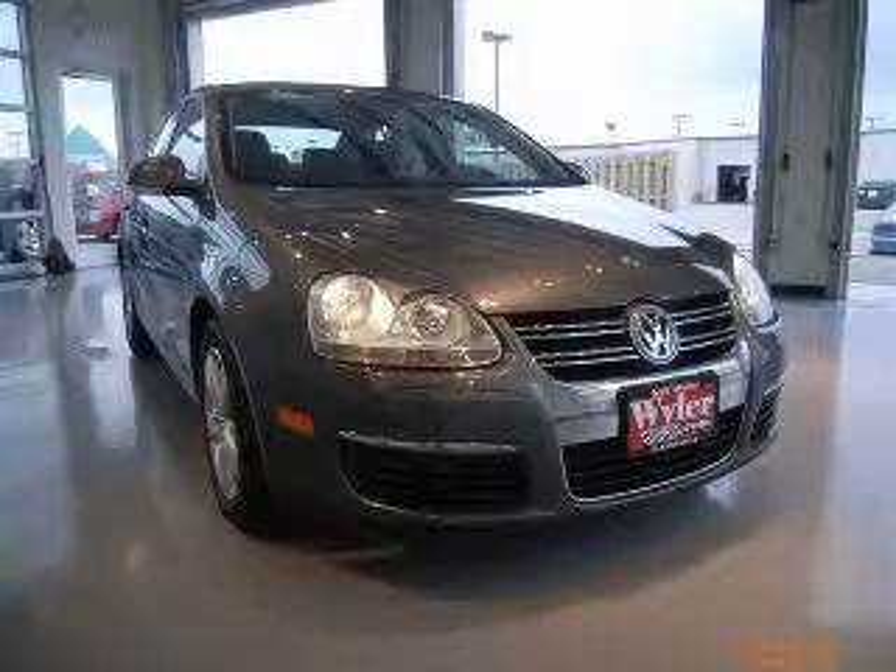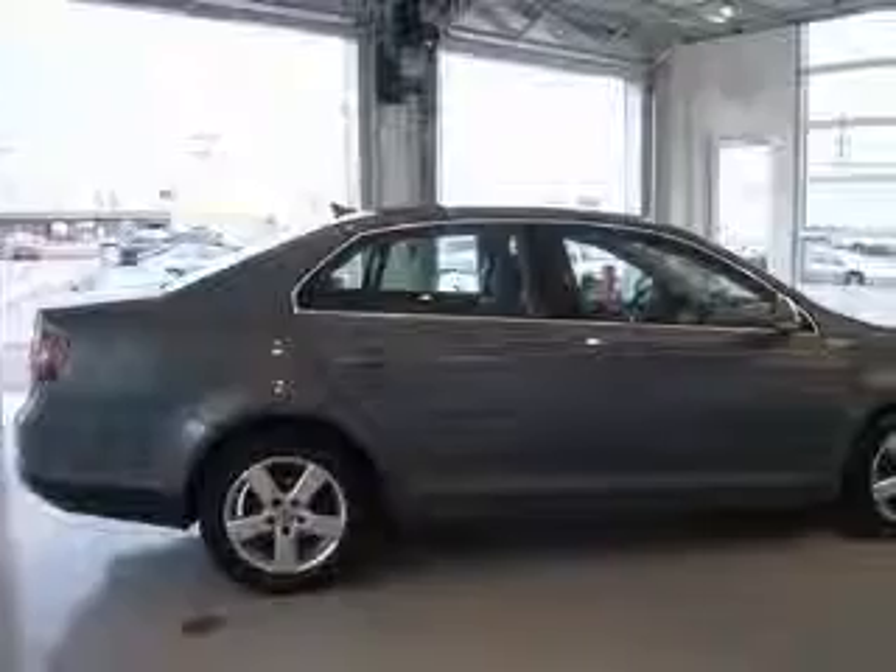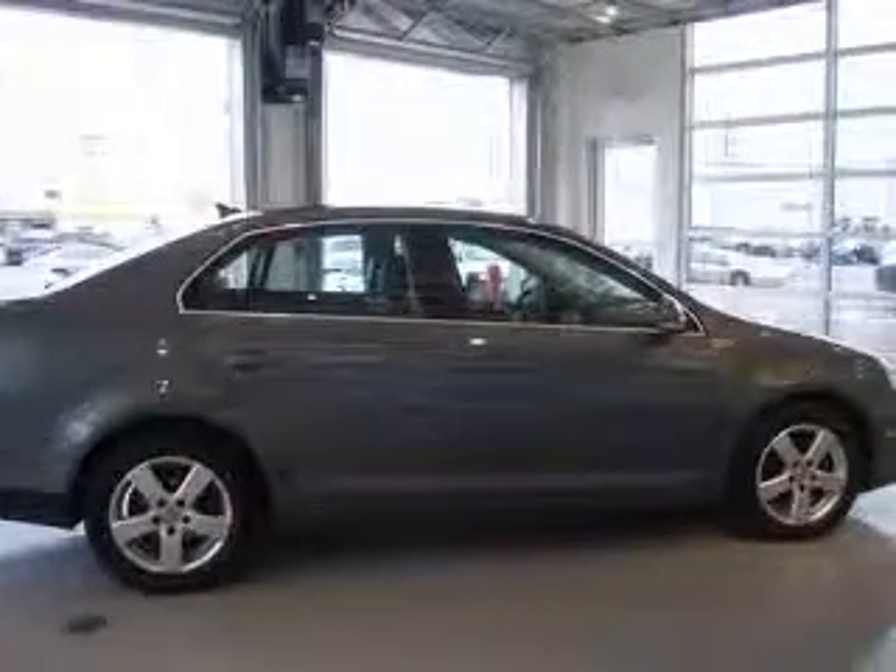We are proud to present this excellent 2008 Volkswagen Jetta. This Jetta has a 2.5 L5 engine and an automatic transmission.